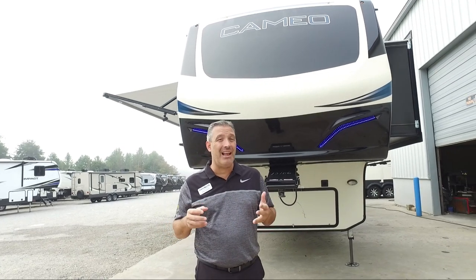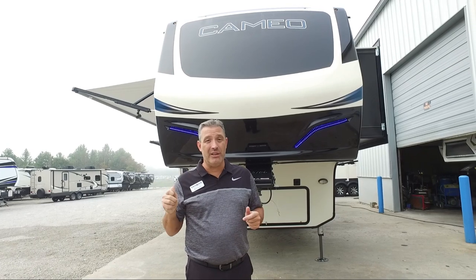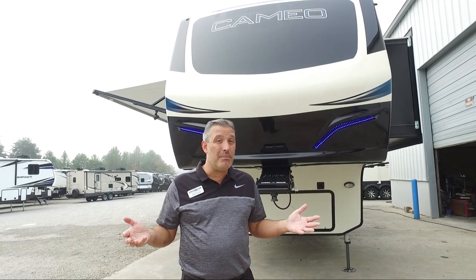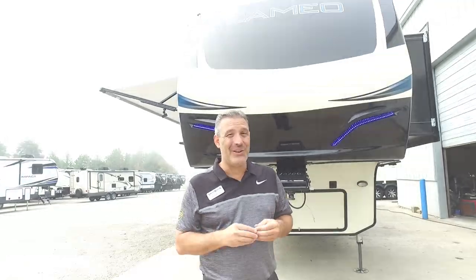We also have a dedicated line at Crossroads RV just for you, our retail customers, to call in to get the help needed. You can look us up online at www.crossroadsrv.com or you can give RV Outlet USA a call and they can get you our number.